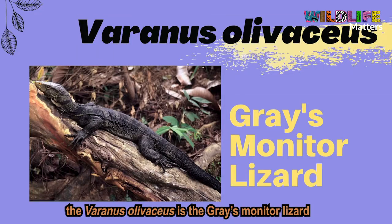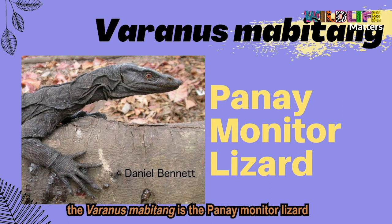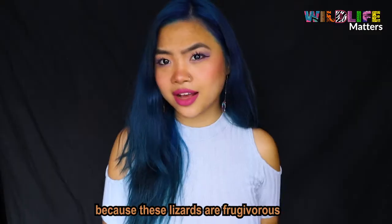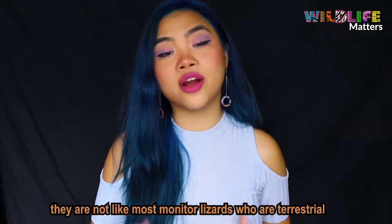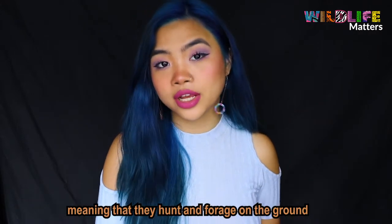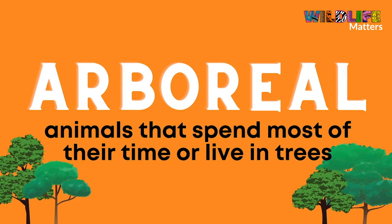But if you're curious, the Varanus olivaceus is the gray monitor lizard, the Varanus mabitang is the Panay monitor lizard, and the Varanus bitatawa is the northern Sierra Madre monitor lizard. Because these lizards are frugivorous, they are not like most monitor lizards who are terrestrial. Instead, these lizards are arboreal, which means that they spend most of their time on trees.